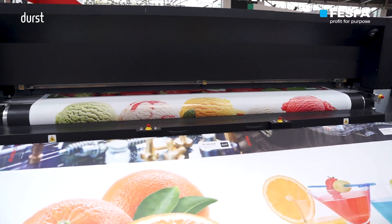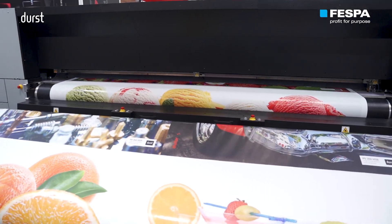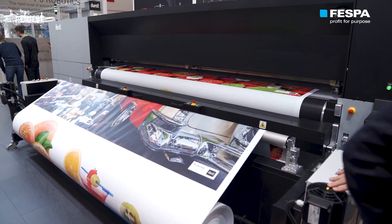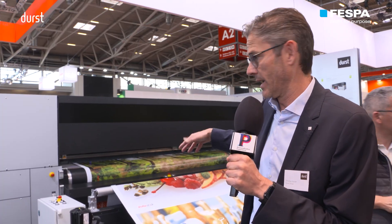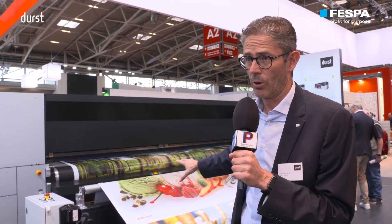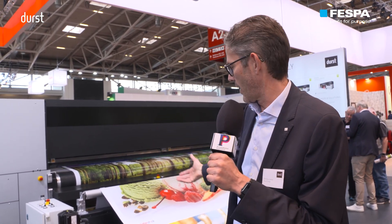Behind me you see the new family member of the very successful B5 series — we are very happy with it. It is the most productive and most efficient high-speed roll-to-roll printer on the market, with a 3.5 meter width. What makes this press particularly special is that we also have the master roll option, which allows loading a huge roll with a diameter of 60 centimeters and a weight of over 1,000 kilograms.